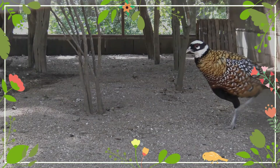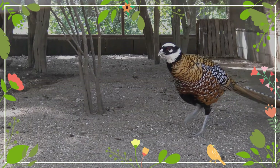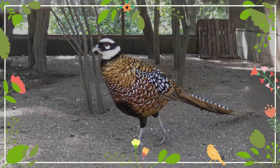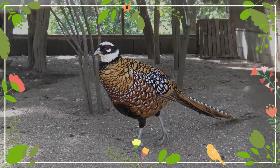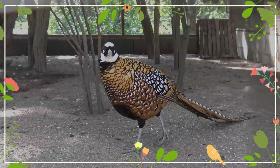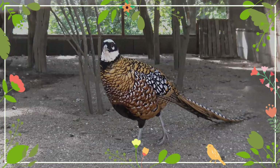The Reeves's pheasant is endemic to evergreen forests of central and eastern China. Due to ongoing habitat loss and overhunting for food and its tail plumes, the Reeves's pheasant is evaluated as vulnerable on the IUCN Red List of Threatened Species.